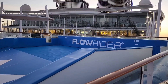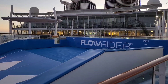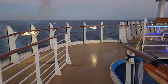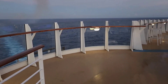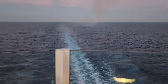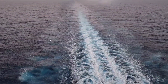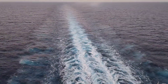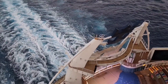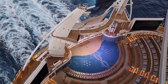Those balconies you see right there are the Crown Loft Suites. Some of them, if they don't look out directly to the ocean, will look down into this area and down into the boardwalk. I found a little spot here where you can check out the wake of the ship — a great spot to stand and check things out. And when you look straight down, you look right down into the Aqua Theater. You can actually stand here while they're performing and watch the show from up here.